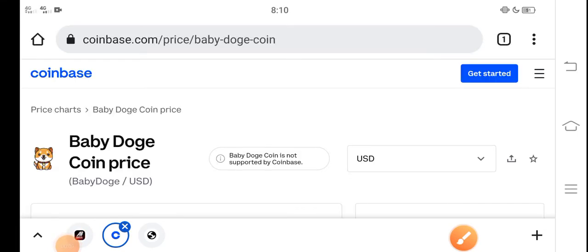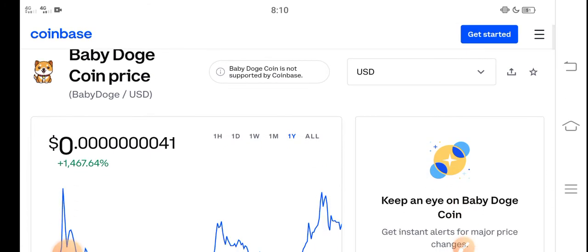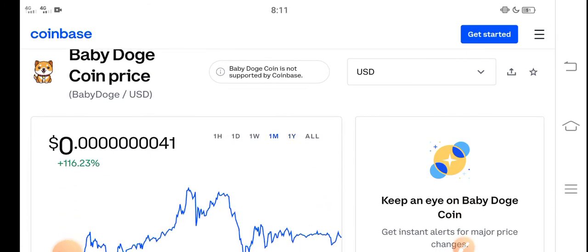What's up everybody, hope you're fine and having a good day. In this video I'm talking about Baby Dutch Coin price update — what's the price, and what price changes have occurred in Baby Dutch Coin. Let me show you all these updates in this short video. But before starting, make sure to subscribe to our channel for more latest news and update videos.